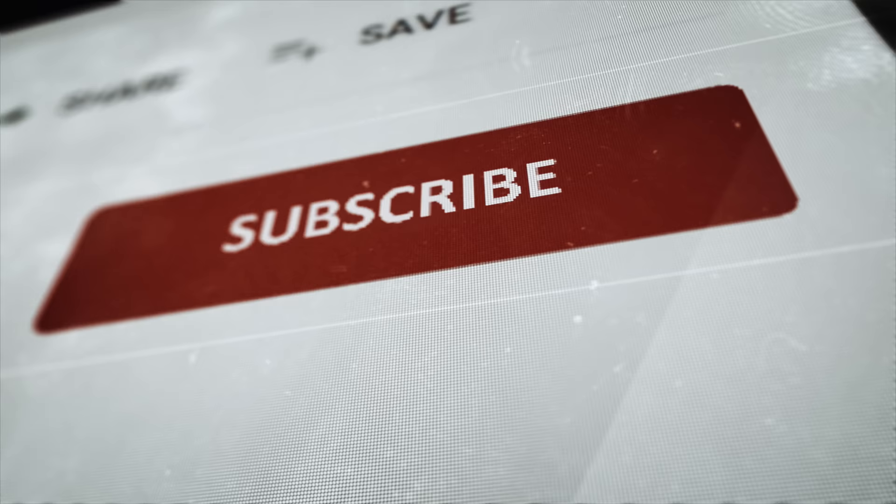If you're liking this insider info, please subscribe, hit the bell, comment, and share — it makes a huge difference to our channel.